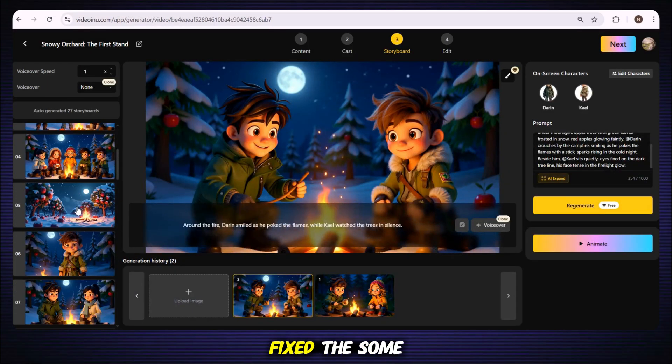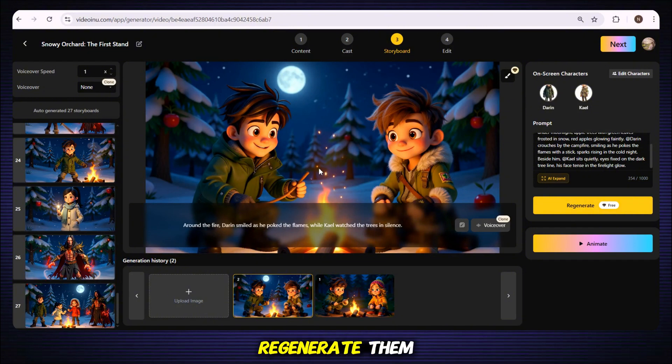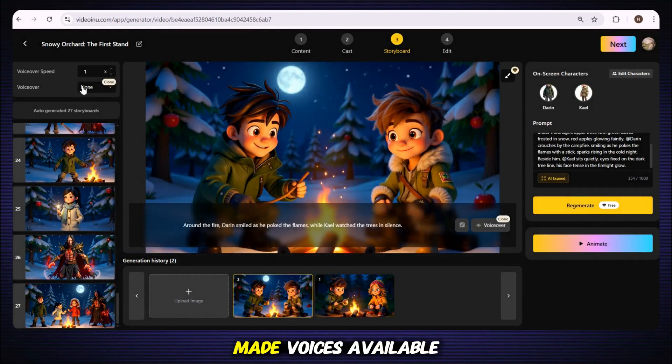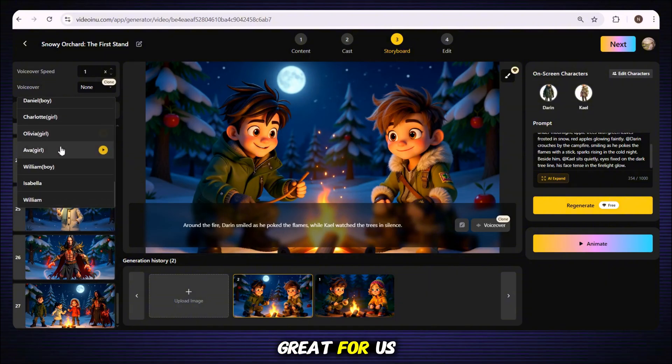I fixed the scenes I wanted to change, and some I didn't like so I just regenerated them. When you are satisfied with all your scenes, the next step is adding a voiceover. You have two choices: the first is cloning your own voice by uploading a short sample, and then the tool will make your character speak in your voice. The second option is to use the ready-made voices available inside the tool, which also sound natural.